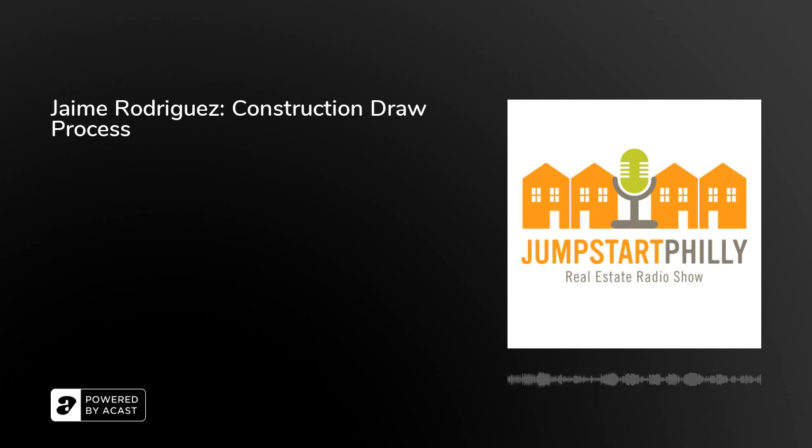That concludes my conversation with our Jumpstart Germantown inspector and Philly Office Retail's director of construction, Jaime Rodriguez, about the draw request process and what to expect during your first inspection. If you'd like to participate in the live Q&A with our guests, head to jumpstartgermantown.com/events and register for next week's Jumpinar. If you're interested in starting a Jumpstart program in your own community, visit gojumpstart.org. Thanks so much for listening to the Jumpstart Philly Real Estate Radio Show on Germantown Community Radio WRGU 92.9 FM. Be sure to tune in next week.